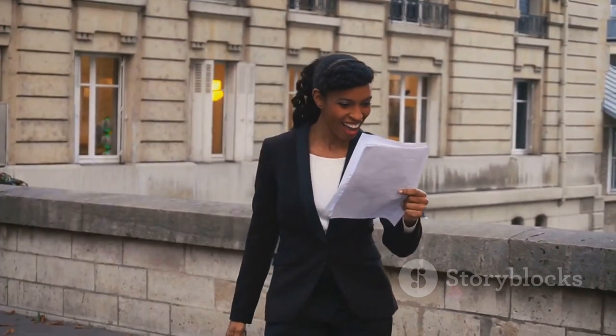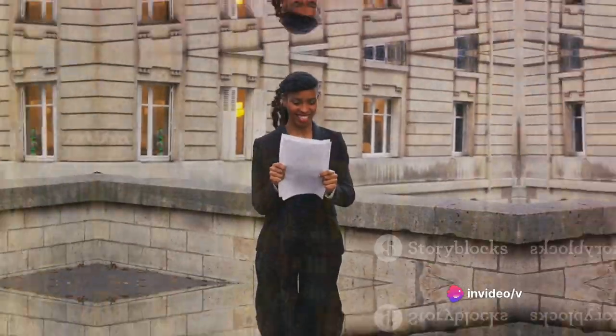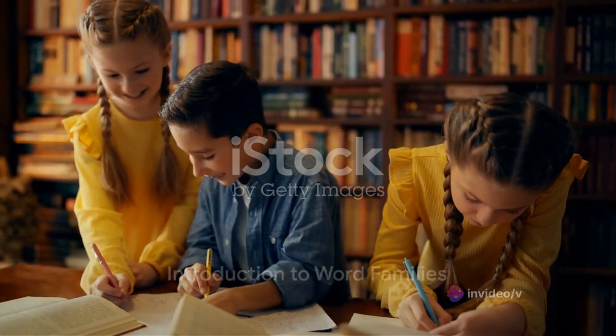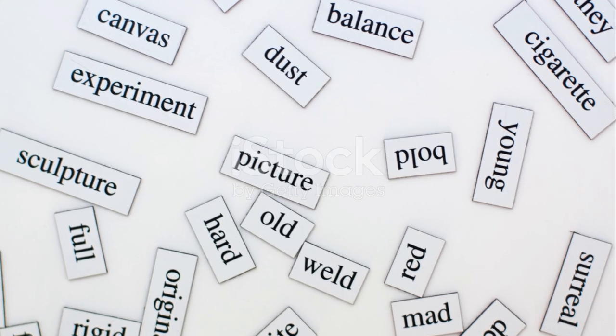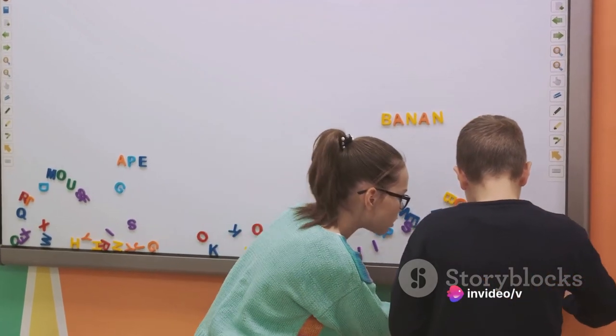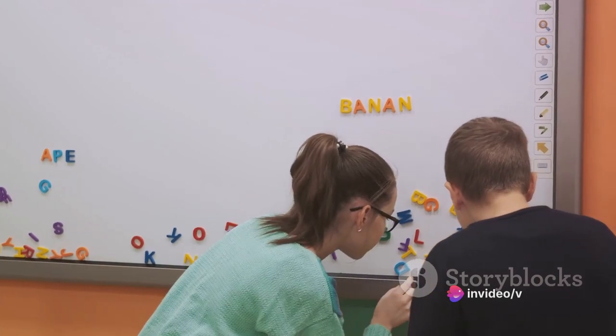There's no question about it — if you want to ace the IELTS, you need to master your vocabulary. One way to expand your vocabulary is by learning about word families. So, what exactly are word families? Well, a word family is a group of words that share a common base or root. For example, happy, unhappiness, happily, and unhappy all belong to the same word family.